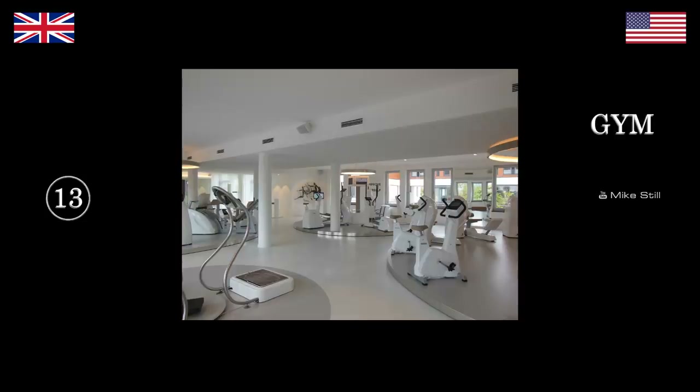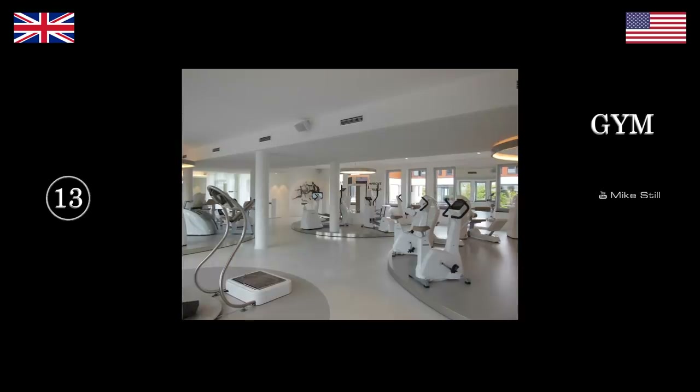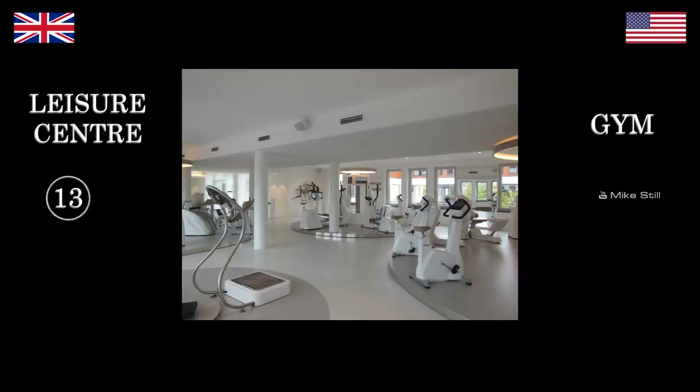A gym. Well, that's the gym part. But the whole building — which might encapsulate a sports hall, a gym, a swimming pool, a sauna, a steam room — what do you call the whole building? A gym. Oh, the gym has a sauna? Cool. The gym has a pool? Cool. It's a gym. We would call it a leisure centre. Do you say that in the States? No.